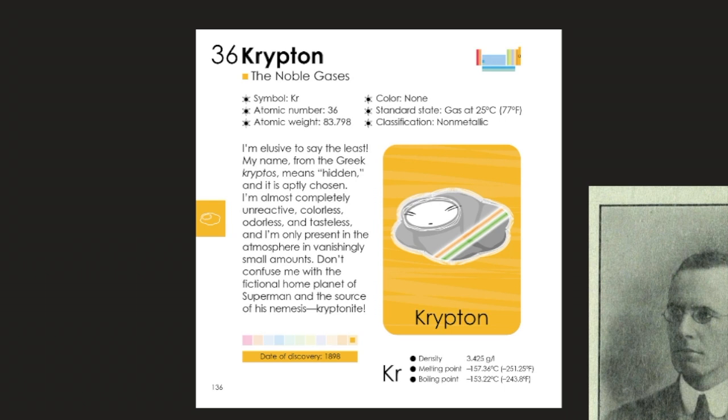I'm elusive to say the least. My name from the Greek kryptos means hidden, and it's aptly chosen. I'm almost completely unreactive, colorless, odorless, and tasteless, and I'm only present in the atmosphere in vanishingly small amounts. Don't confuse me with the fictional home planet of Superman and the source of his nemesis, kryptonite.